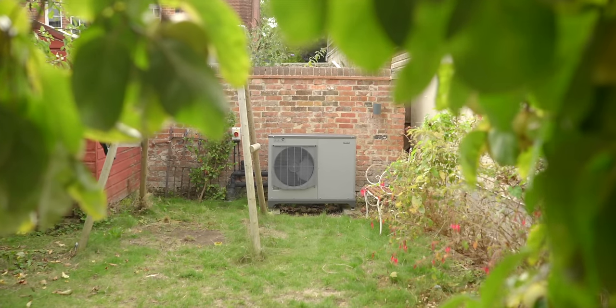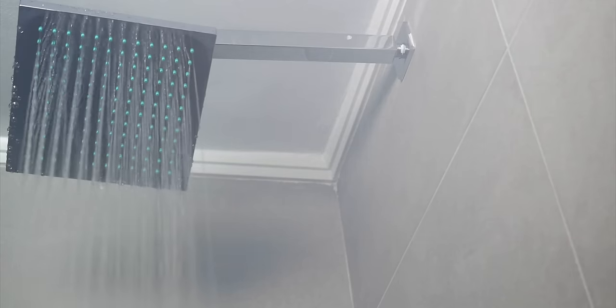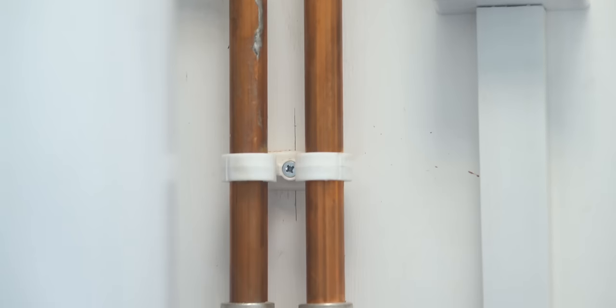Heat pumps are widely seen as a really important future technology, not just for the UK but around the world, as a means of getting heat because they can run on renewable and low carbon electricity and they take a huge proportion of the heat they put into a building from the environment. For the UK we currently rely about 90% on fossil fuels for heating — 85% of homes are connected to the gas grid, and about another million have oil heating. To reach net zero by 2050 we've got to replace all of that with something else, and heat pumps have been shown to be a cost-effective way of doing that.